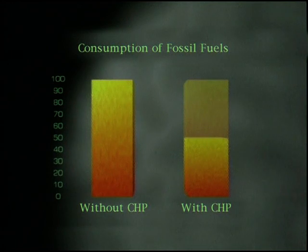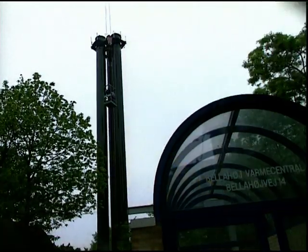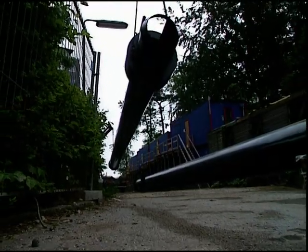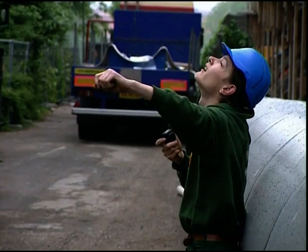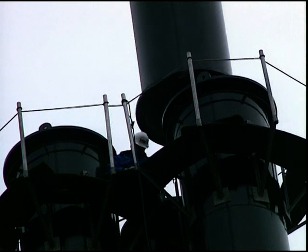CHP utilization almost halves the fired volume of energy, to the benefit of economy and environment alike. Extensive use of CHP has cut sulfur dioxide, carbon dioxide and nitrogen discharges by 35 to 90%. There is ongoing extension, development and improvement of CTR's system. The total initial investment was 2,600 million kroner, and according to plans this amount was to be repaid in full by 2009.